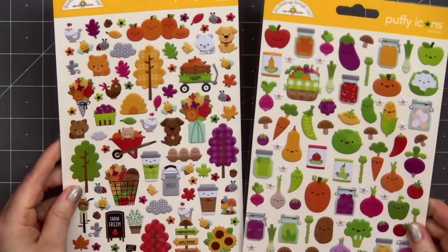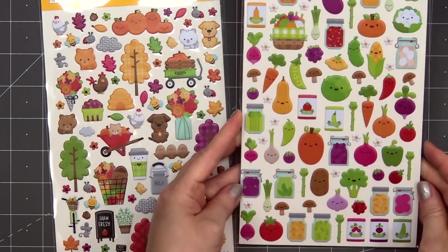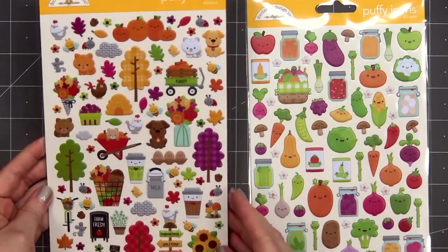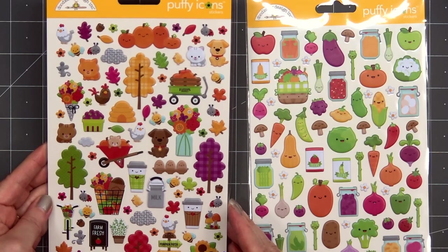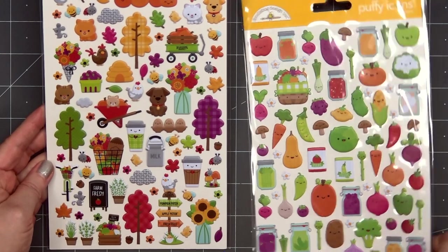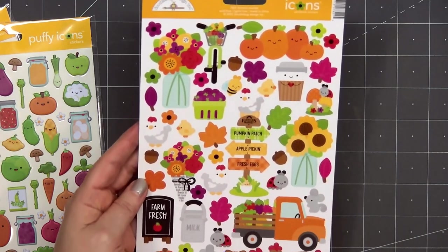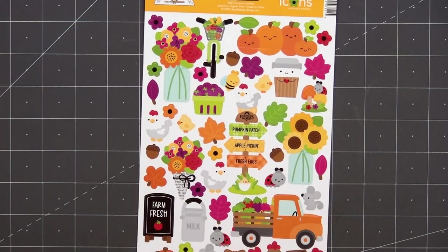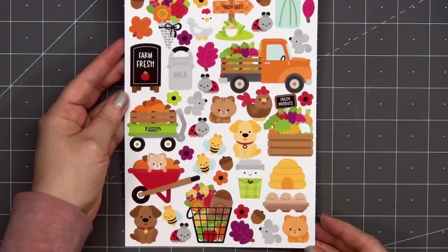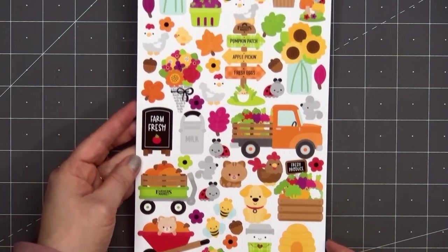There are two puffy icon sticker sets with the Farmer's Market collection. The Veggie Garden is the set on the right, and Farmer's Market is the set on the left. Lots of adorable images, but again I do find that the colors aren't quite as vibrant as the ephemera and the cardstock icon stickers. Here you can see the difference — this is the sheet of cardstock icon stickers. Really bright and vibrant colors. It's basically just a smaller version of the ephemera and it doesn't have that white border around the images.